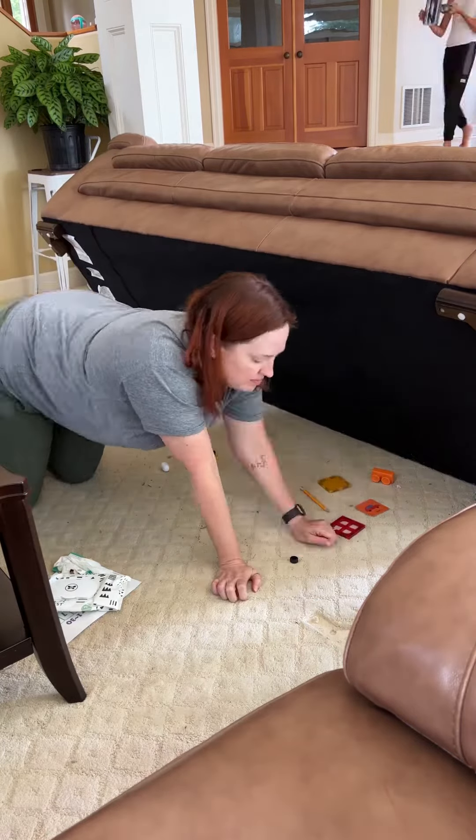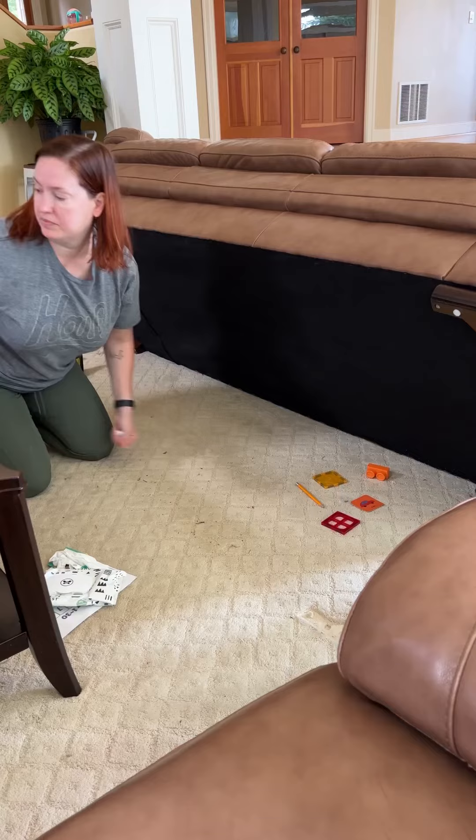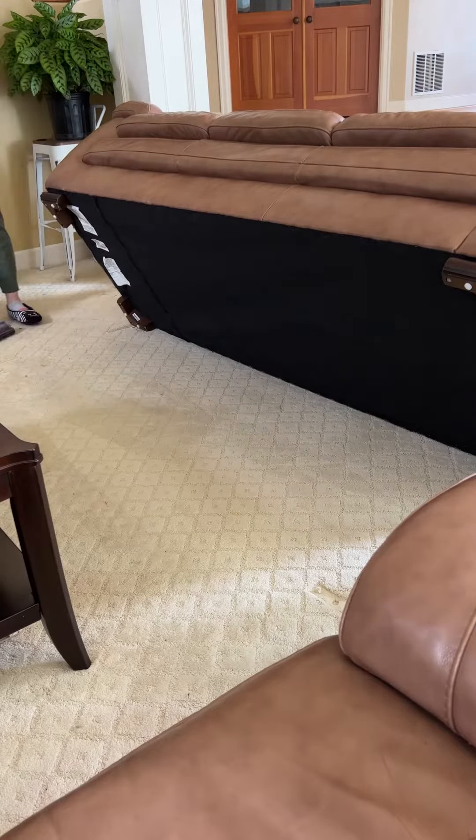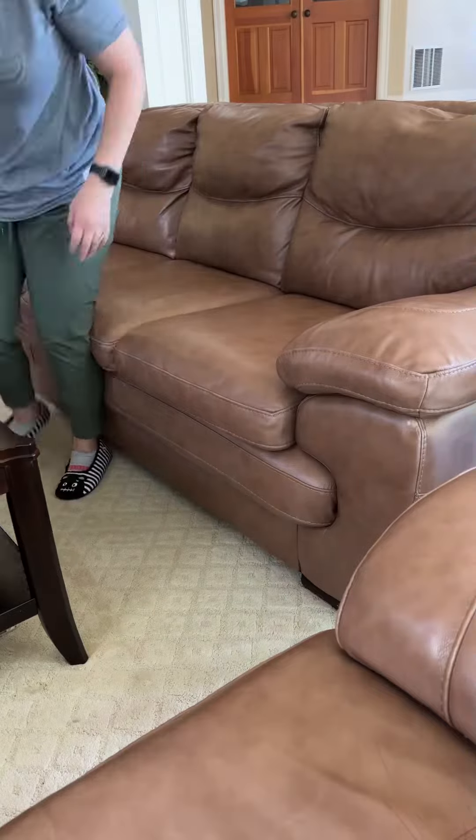There were so many things underneath the couch at all times. And if you have a sectional — which our old couch was a sectional — stuff falls between those cracks like crazy.